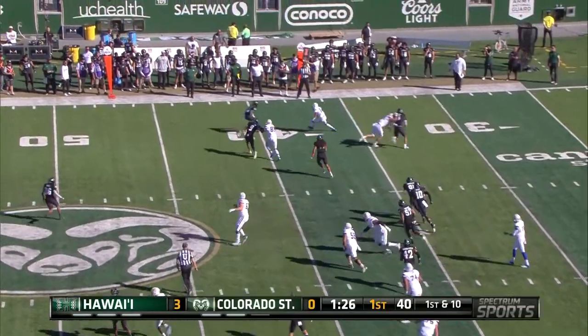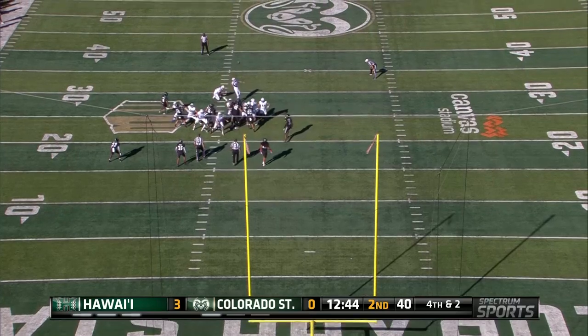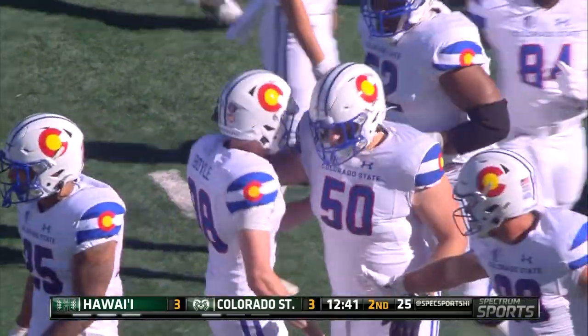He's going to run a bubble screen and this is Horton. And Horton gets first down yardage. This is a 39-yard field goal attempt and it is well done. Now five for seven.